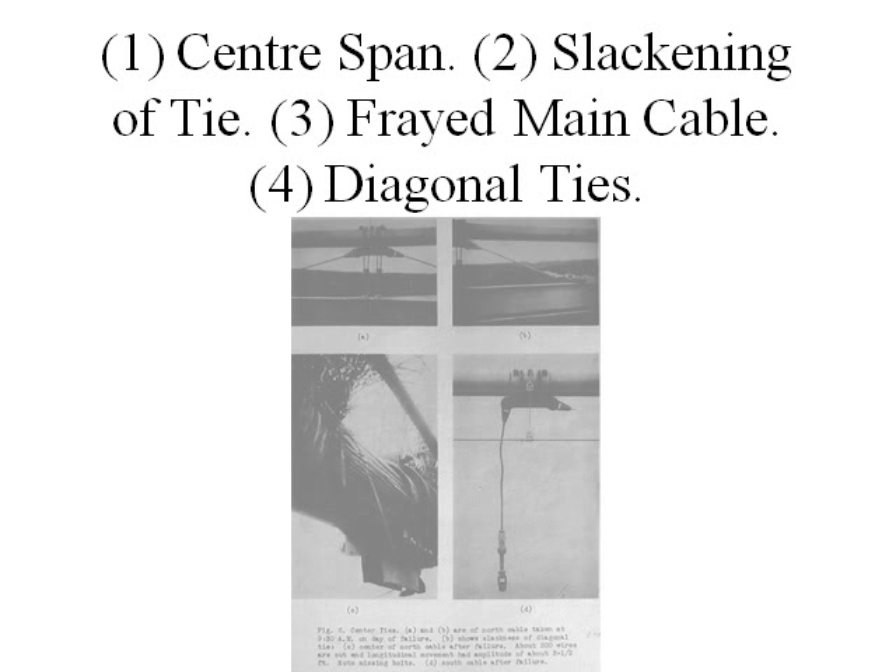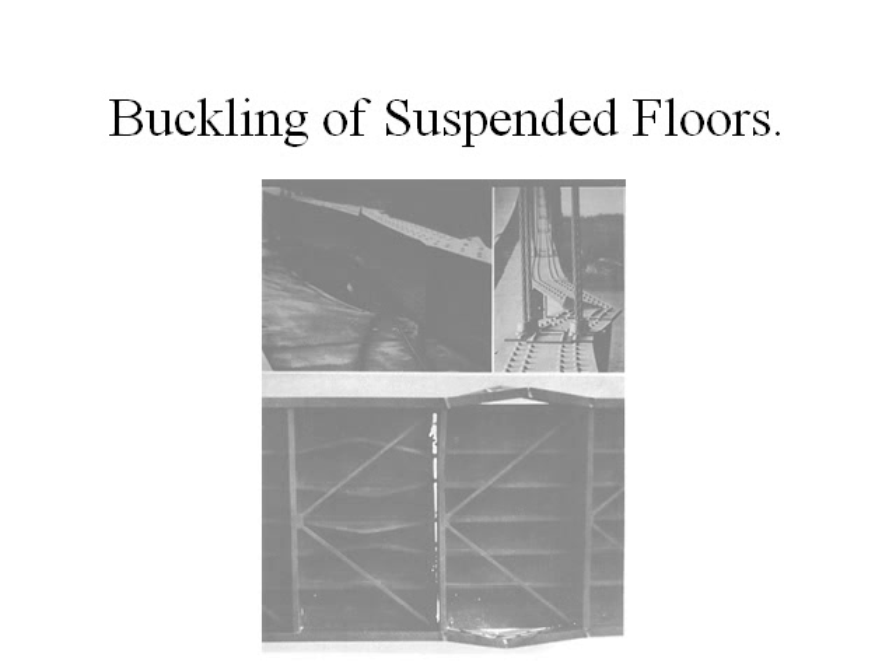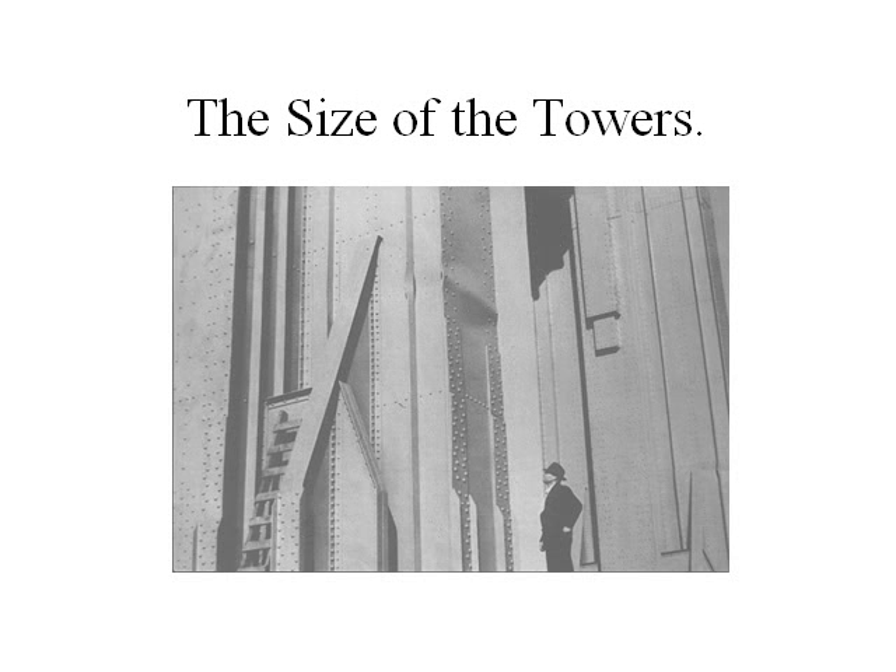The top figure shows the centre span, the second one shows the slackening of the tie, the third a frayed main cable, and the fourth diagonal ties. This figure shows the buckling of suspended floors. Look at the size of the deck compared with the man standing up there.